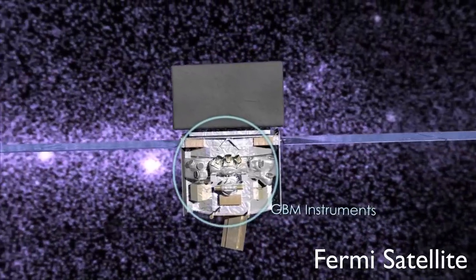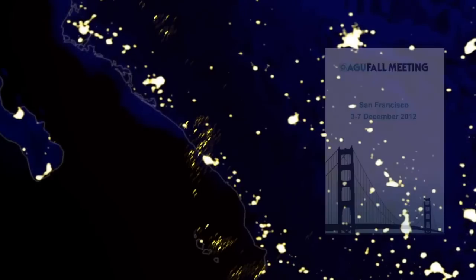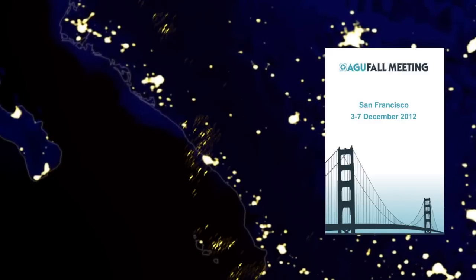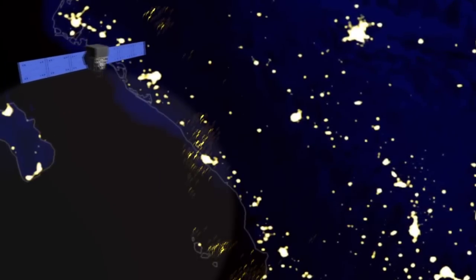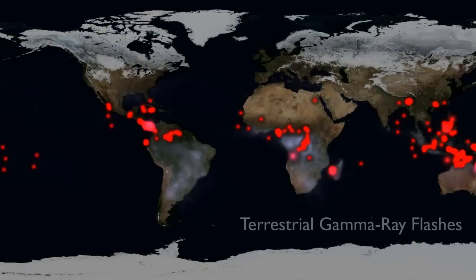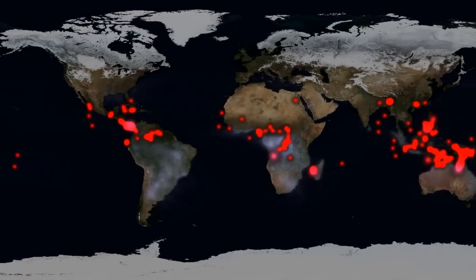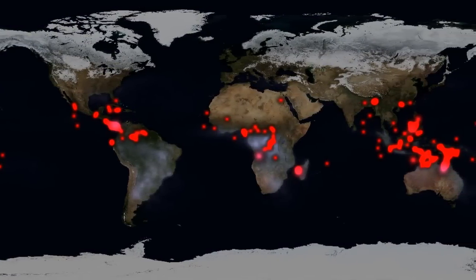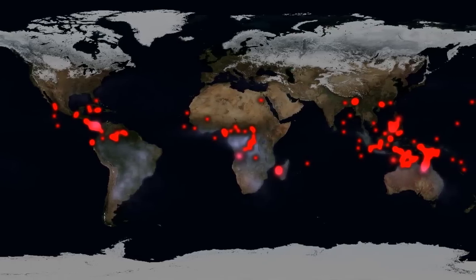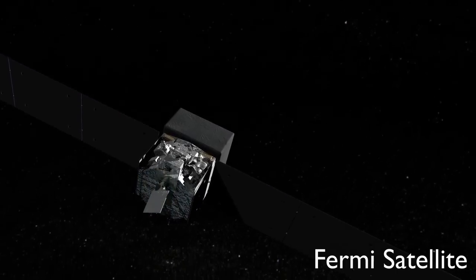The gamma ray burst monitor on board Fermi is excellent at catching these flashes. At the American Geophysical Union meeting last month, Valerie Connaughton of the University of Alabama in Huntsville explained how new data processing techniques have improved the burst monitor's performance even more. In mid-2010, we began testing a mode which allows us to locate many faint gamma ray flashes we had been missing, she said. Now, team members estimate, Fermi should be able to catch almost 1,000 flashes a year.